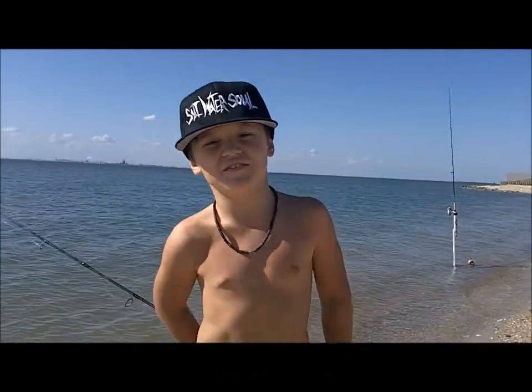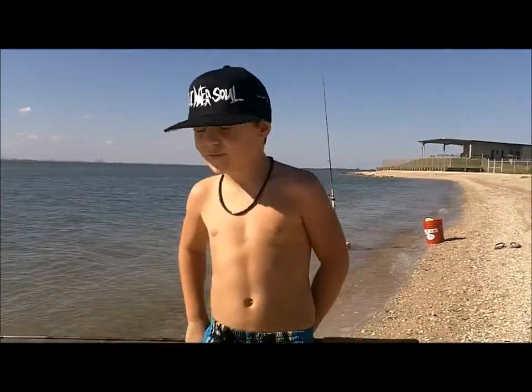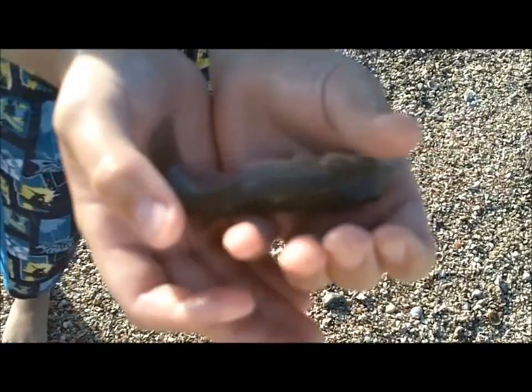Today we're fishing at Pelican Island for some big flounder. We're fishing with mud minnows. This is a mud minnow — this is what we use to catch flounder.